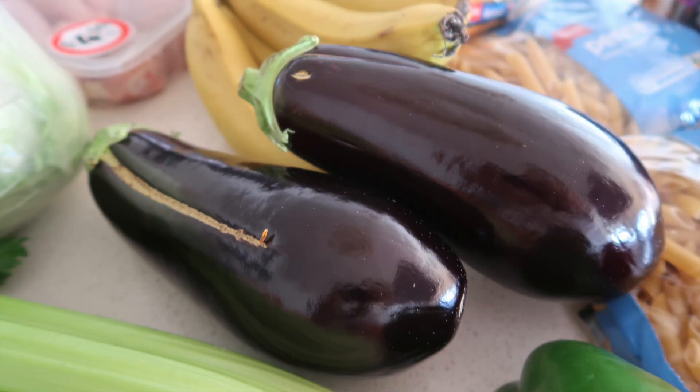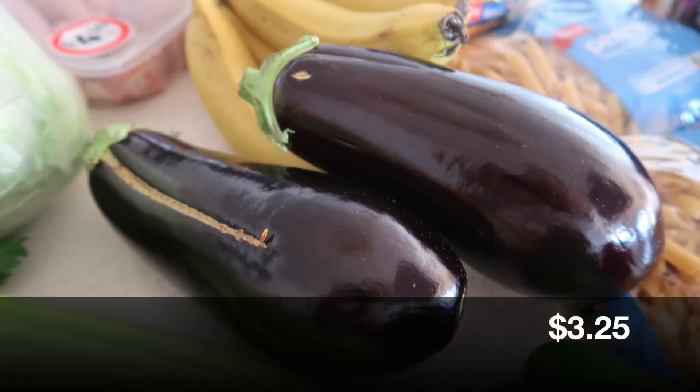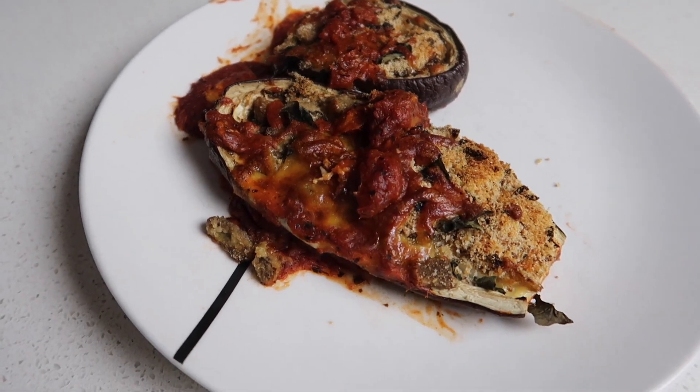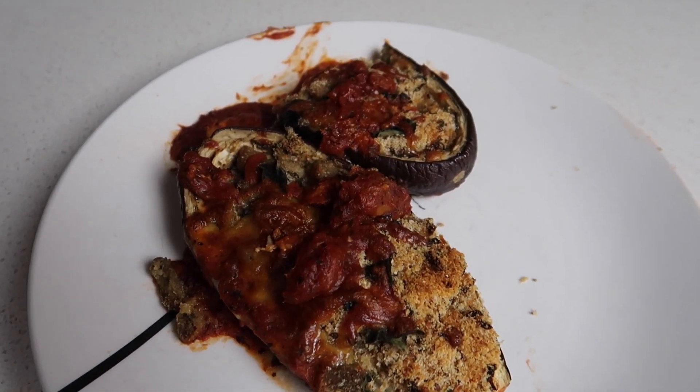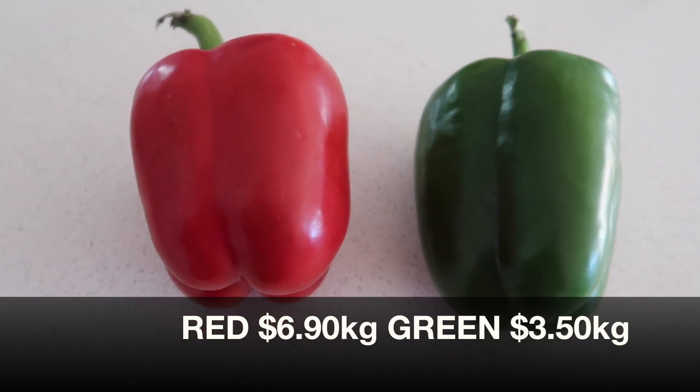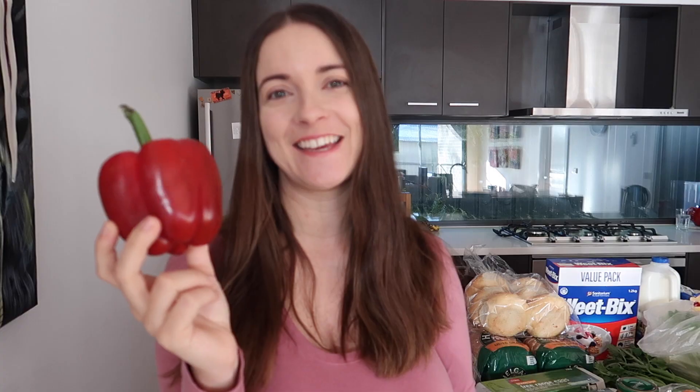Two eggplants, which is 500 grams — they are $6.50 a kilogram. I'm already so excited for the meal we're going to have this week: eggplant boats. It's absolutely delicious — we've done it in a 'what's for dinner' episode recently and I'm just excited to have it again. We've got a red and a green capsicum — the green is $3.50 a kilogram and the red is $6.90 a kilogram, which is crazy: double the price.